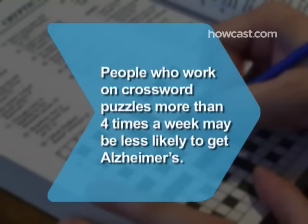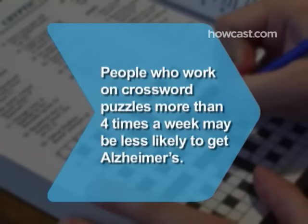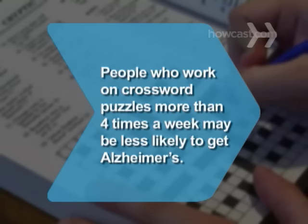Did you know? People who work on crossword puzzles more than four times a week may be less likely to get Alzheimer's disease.